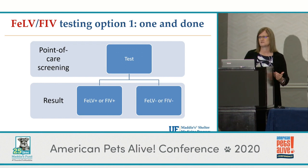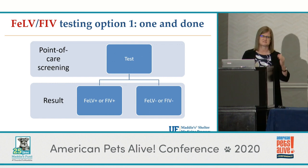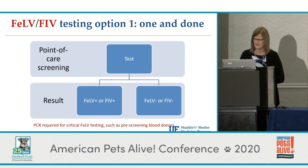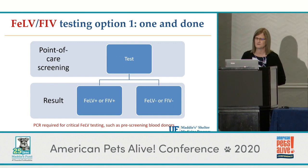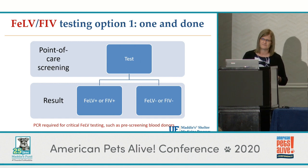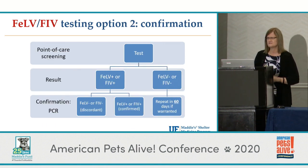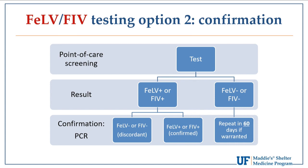It used to be very common that we would just euthanize all positive cats, so it was essential to make sure they were truly positive. But we really should leave that behind and commit to placing all positive cats in homes. If you're keeping cats as blood donors, you really should PCR those cats to make sure they're uninfected, because even very low levels can spread via blood transfusion. For confirmation, the new approach is a PCR test — we're letting go of IFA testing and testing with different brands.